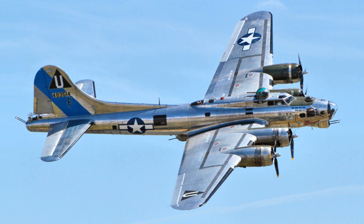From its introduction in 1938, the B-17 Flying Fortress evolved through numerous design advances, becoming the third most-produced bomber of all time, behind the four-engined B-24 and the multirole twin-engined Ju-88. The B-17 was primarily employed by the USAAF in the daylight strategic bombing campaign of World War II against German industrial and military targets.